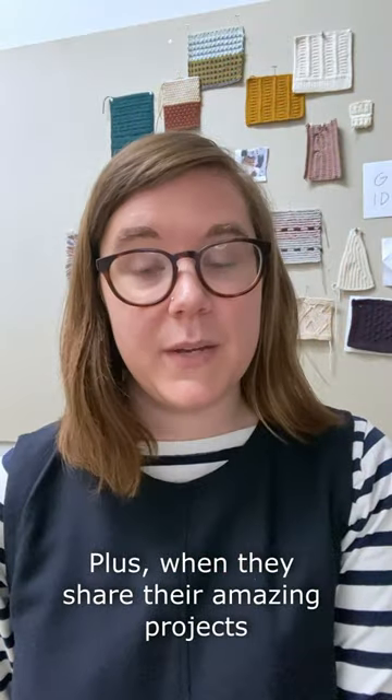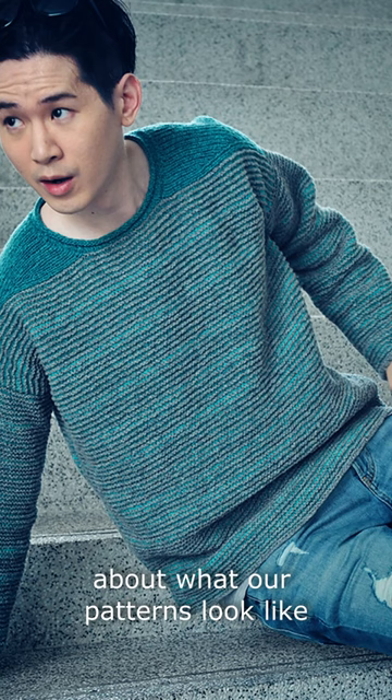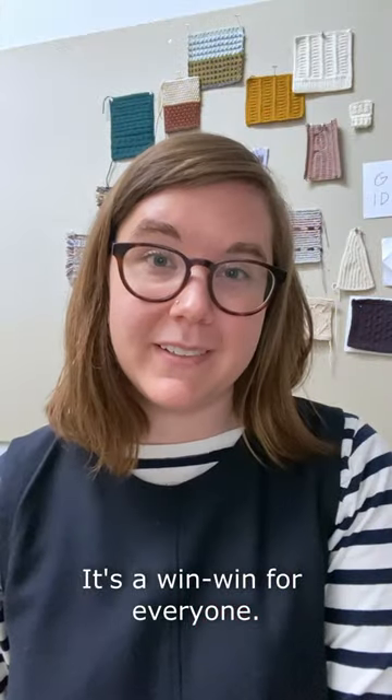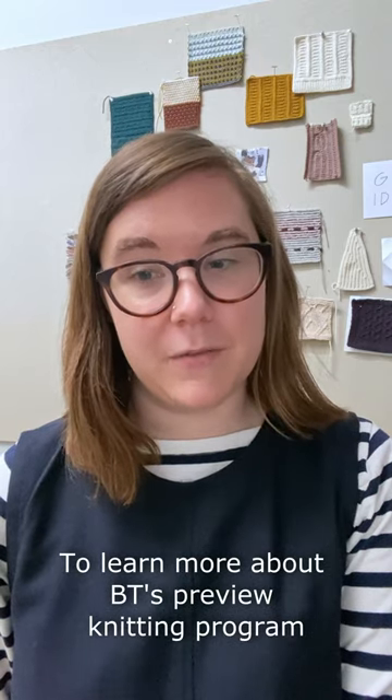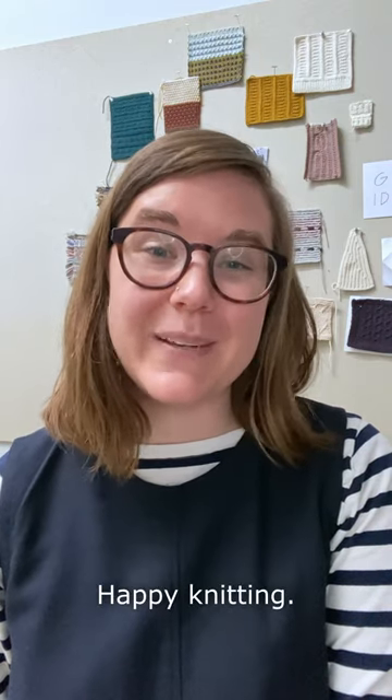Plus, when they share their amazing projects on Ravelry and social media, it's a cool way to clue in future knitters about what our patterns look like on all kinds of people. It's a win-win for everyone. To learn more about BT's Preview Knitting program, visit our website. We're always looking for new Preview Knitters to bring into the fold. Happy knitting!